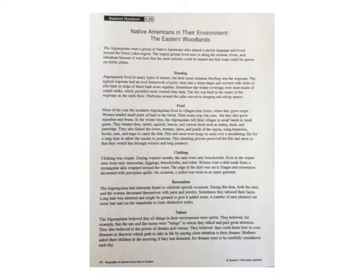Values. The Algonquins believed that all things in their environment were spirits. They believed, for example, that the sun and the moon were beings to whom they talked and paid great attention. They also believed in the power of dreams and visions. They believed they could learn how to cure illnesses or discover which path to take in life by paying close attention to their dreams. Mothers asked their children in the morning if they had dreamed, for dreams were to be carefully considered each day.